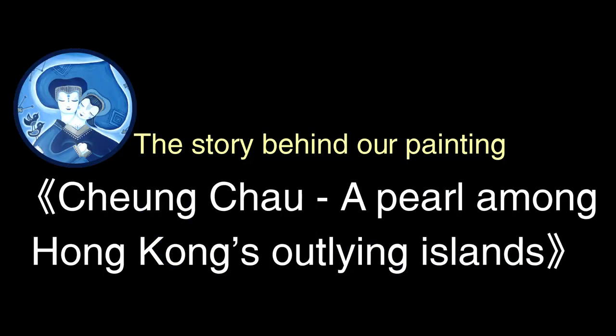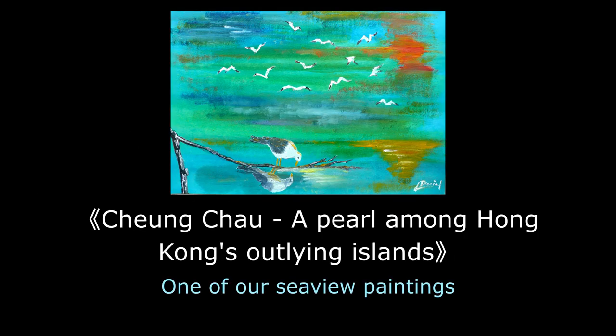Changzhou, a pearl among Hong Kong's outlying islands. The story behind our painting. That day, we went to Changzhou Island to sketch and paint.